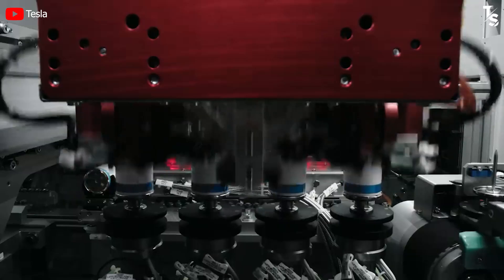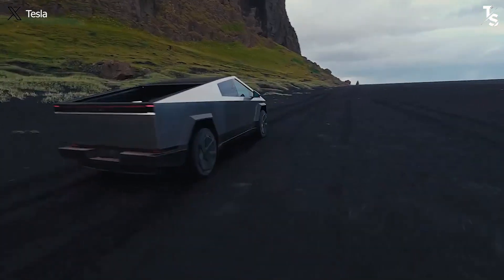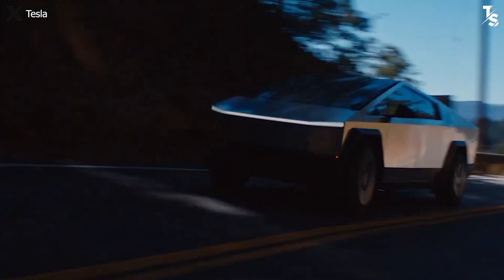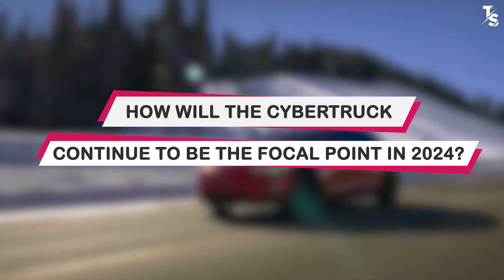This has led to several hypotheses that new advanced battery technology will be applied to the Cybertruck in the future, potentially extending its range to a full 400 miles without the need for an expansion package. So, how will the Cybertruck continue to be the focal point in 2024?